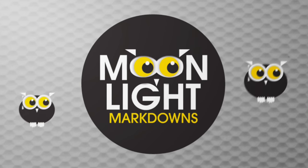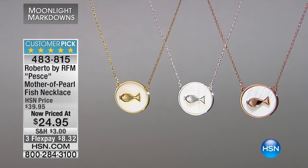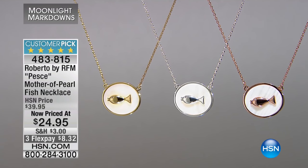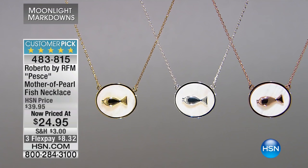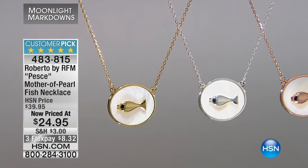40% off — $8 and change to get it home. Roberto always does these really fun pieces. But if you like that fish, maybe there's a significance of prosperity or maybe your faith in Christianity — the fish might have some symbolism to you.